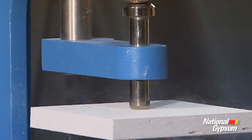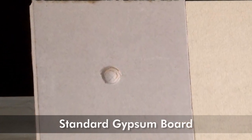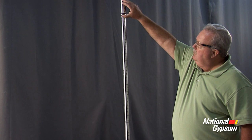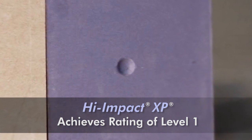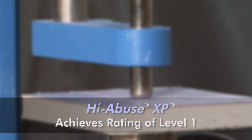We tested two types of 5/8-inch gypsum board. The sample of standard 5/8-inch gypsum board exceeded the allowable depth from the impact rod and did not qualify for this standard. With the High Impact XP product manufactured by National Gypsum, the tested sample achieves a level 1 and is successful in resisting dents from the impact rod. National Gypsum's High Abuse XP also achieves a level 1 rating in this test.